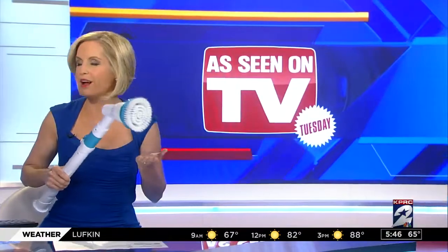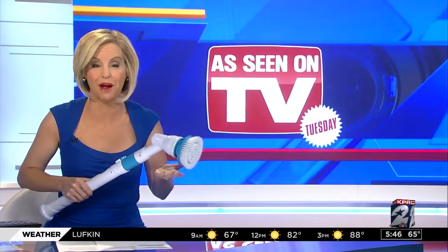One viewer emailed Amy to ask about the Hurricane Spin Scrubber, an As Seen on TV product. Even if you think cleaning is therapeutic, this would be therapeutic. This product is $40 and it's rechargeable, but it's out of batteries right now. So you really want to know if it's going to work before you part with that much money.